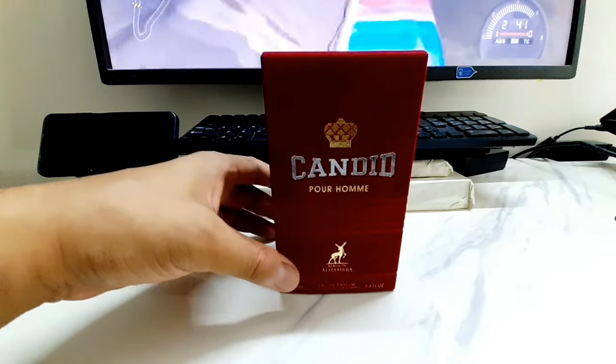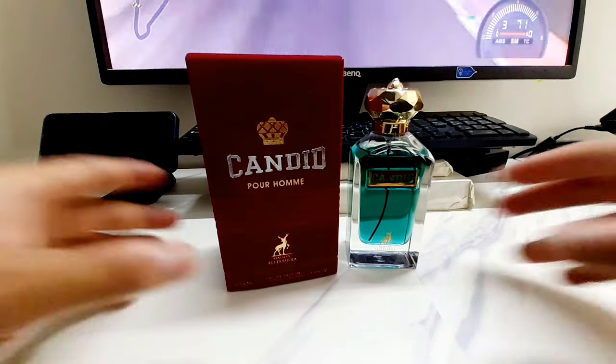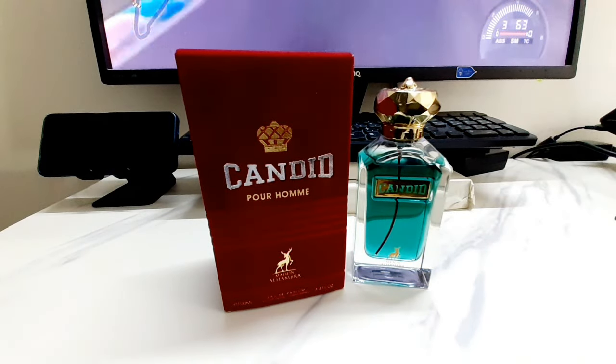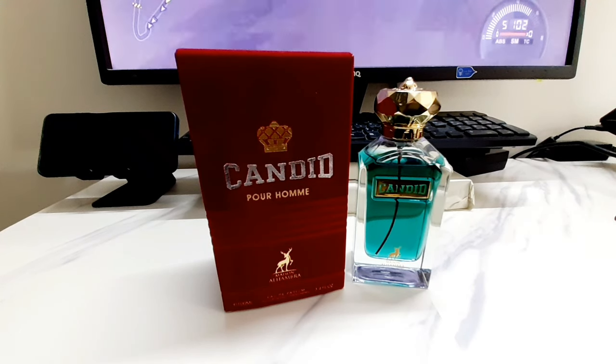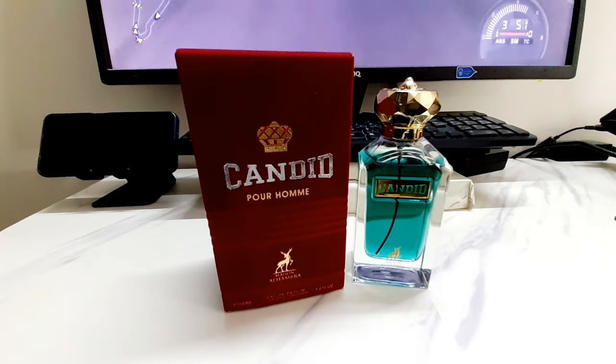It's an EDP, and this is the bottle right here. It's a really greenish-blue, kind of turquoise color — almost like a cyan or turquoise — really really greenish blue, like what you see on tropical beaches. But this fragrance is anything but tropical.